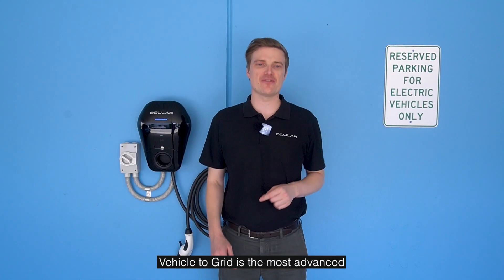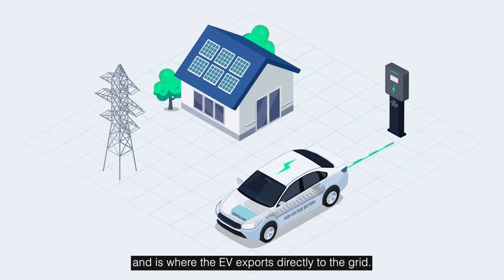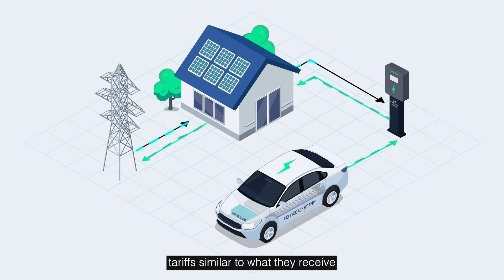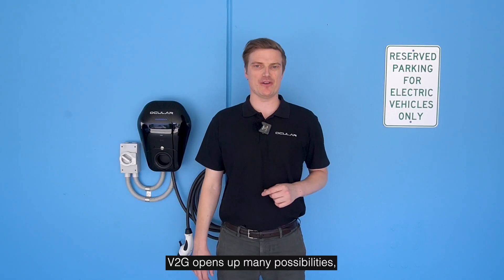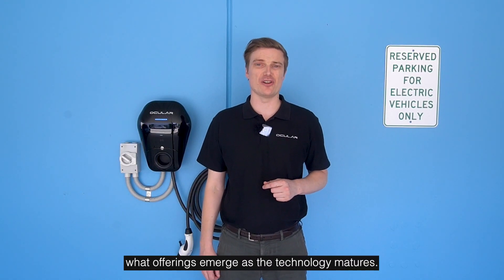Vehicle to grid is the most advanced form of bi-directional charging, and is where the EV exports directly to the grid. In return, the owner could receive feed-in tariffs similar to what they receive for excess solar exports, or the system could be enrolled in a virtual power plant program to provide grid stability and controlled exports during peak demand periods. V2G opens up many possibilities, and it will be exciting to see what offerings emerge as the technology matures.